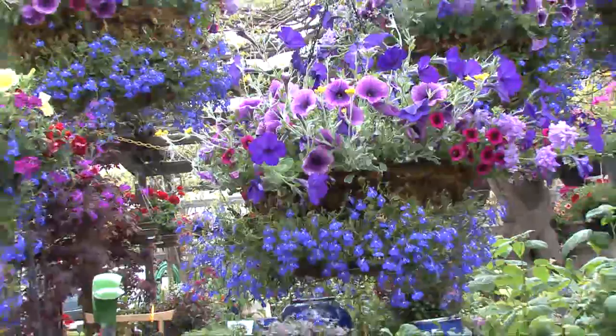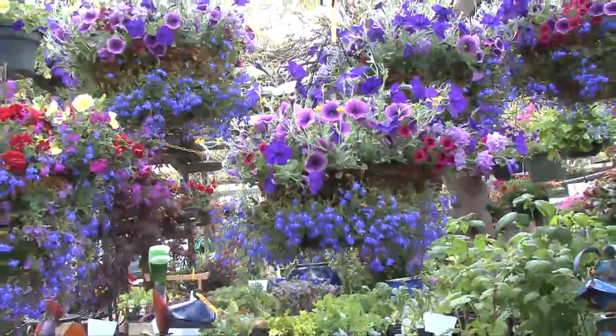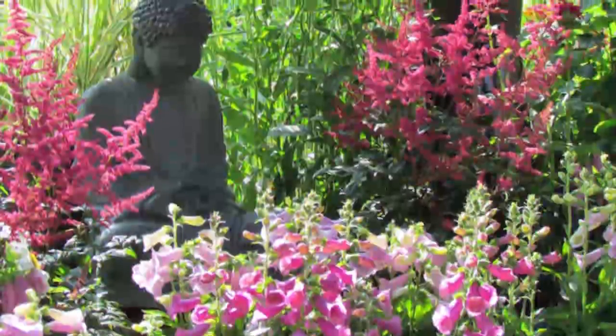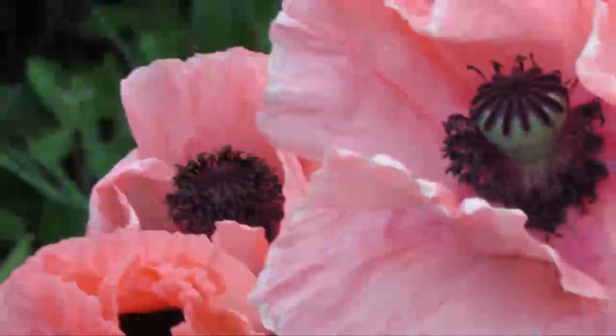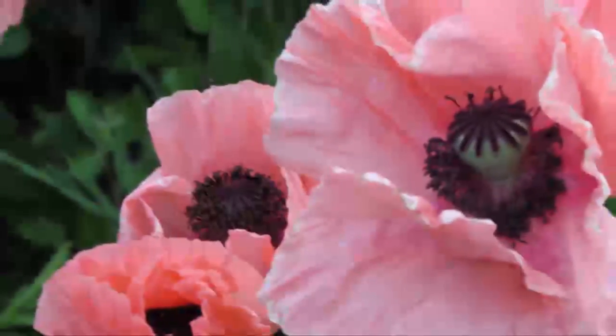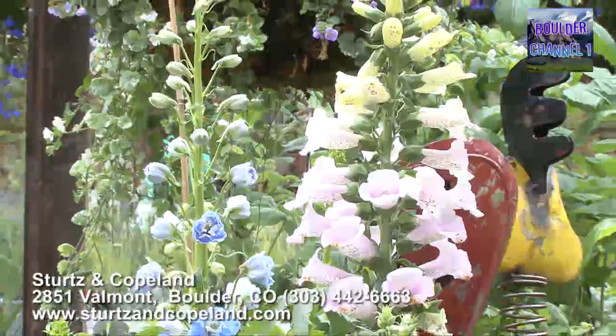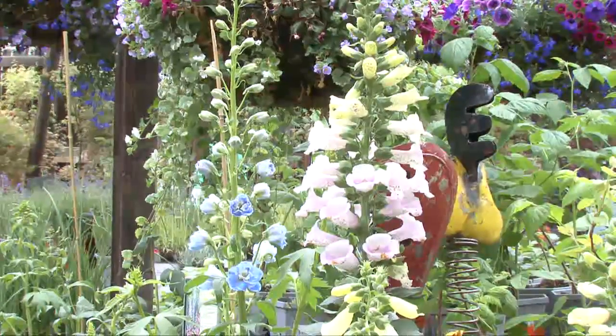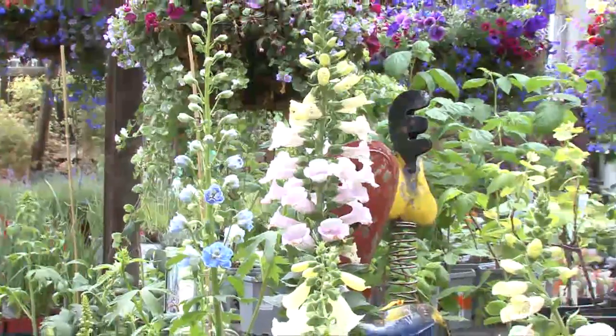We've got lots and lots of hanging baskets always, but this is where we keep most of our perennials. A perennial is something that you plant and it comes back year after year — it's kind of the backbone of the garden. They bloom either spring, summer, or fall, and then you add accents of annuals that bloom all season long. These are foxgloves — that's a biennial, a plant that only lasts for two years.